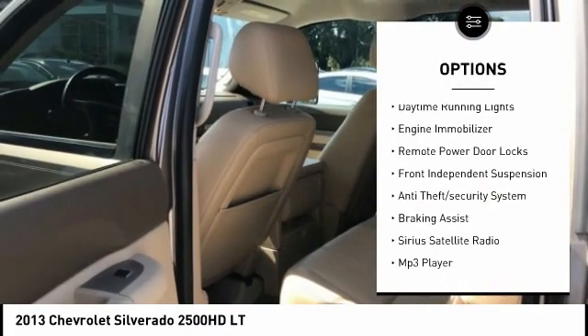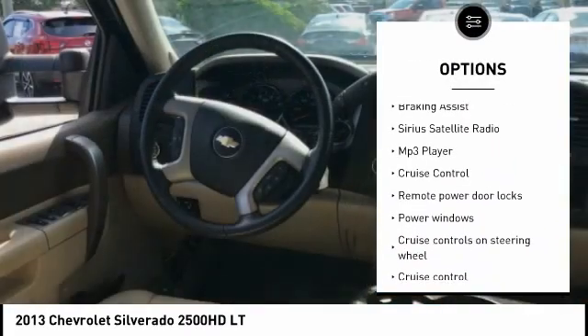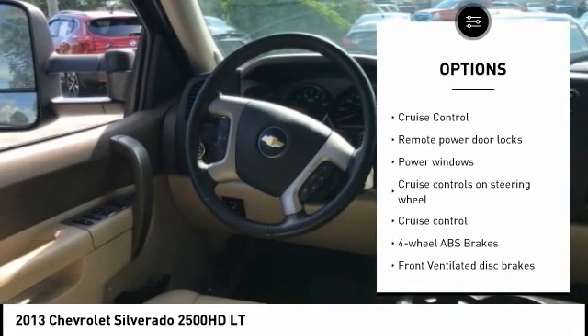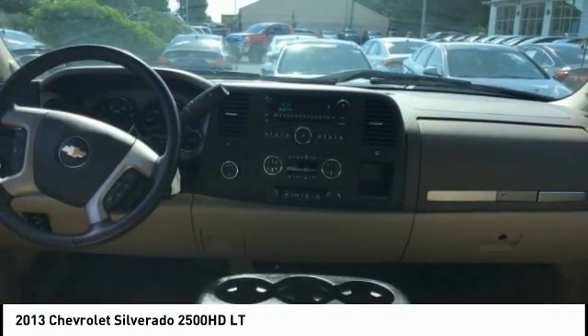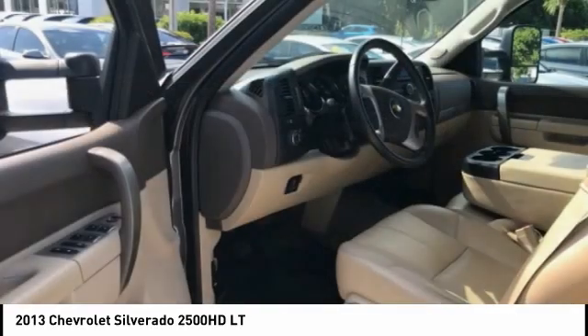Tire pressure monitoring system, daytime running lights, engine immobilizer, remote power door locks, front independent suspension, anti-theft security system, braking assist, Sirius satellite radio, MP3 player, cruise control.